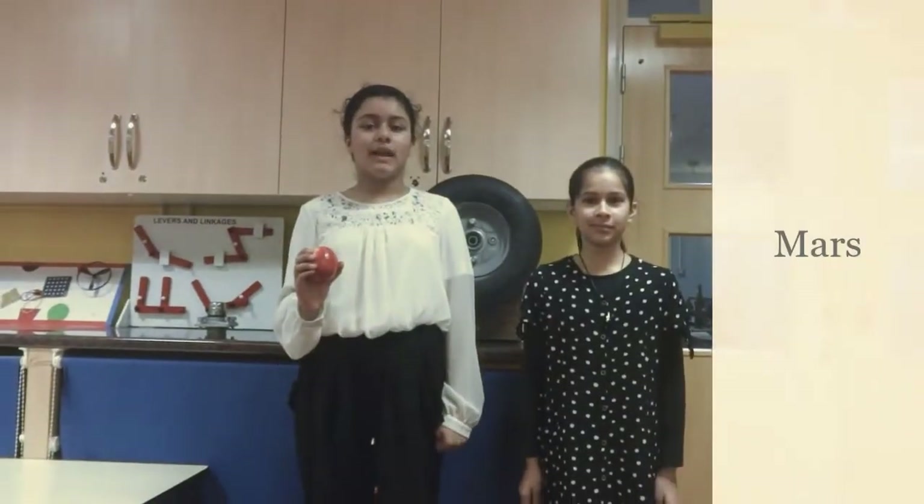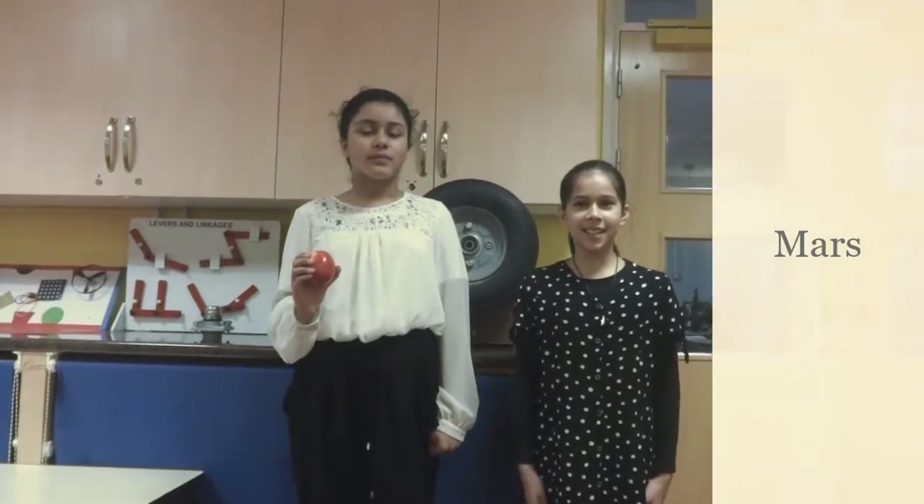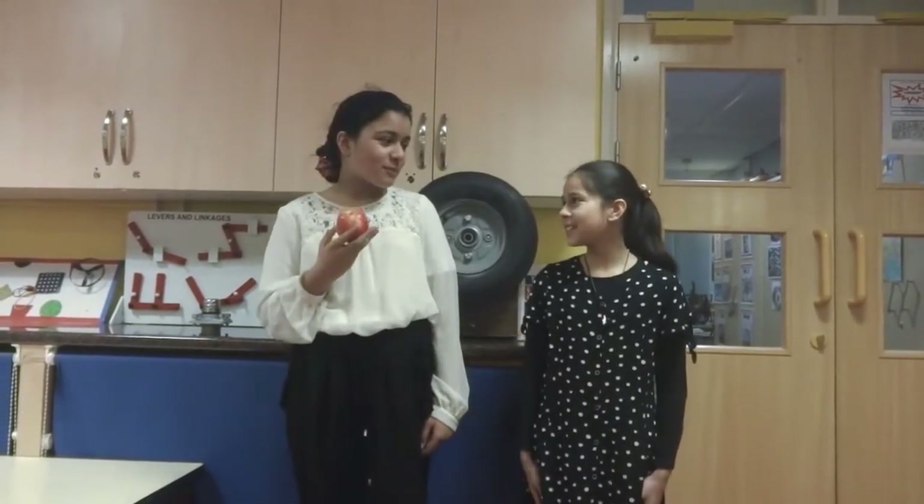The next planet is Mars. On our scale it is the size of an apple. Millions of years ago it used to have an atmosphere and may once have had life on it. Wow. It is 230 million kilometres away from the sun.